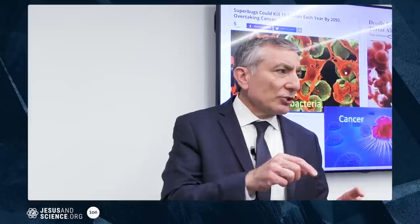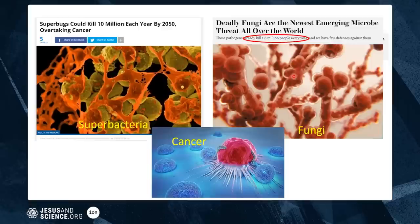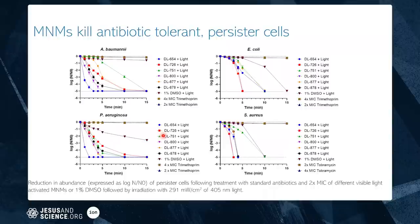What we do is different — it's a mechanical action. The nanomachine drills into bacteria and kills them. They can't build a resistance to this; it's like trying to build a resistance to a scalpel — it's not going to happen. We've also shown it can kill fungi, which are already killing 1.6 million people per year. And we're also addressing cancer with these nanomachines.